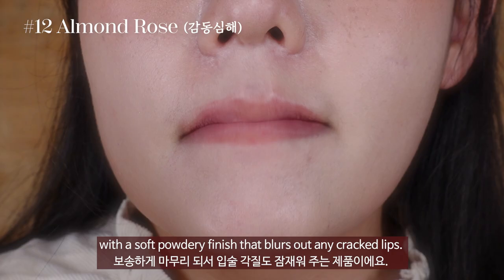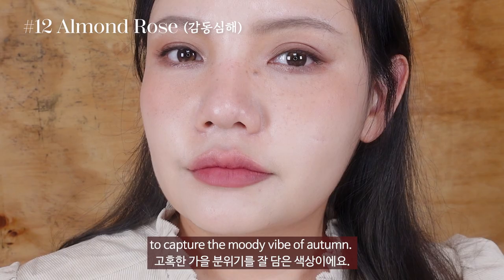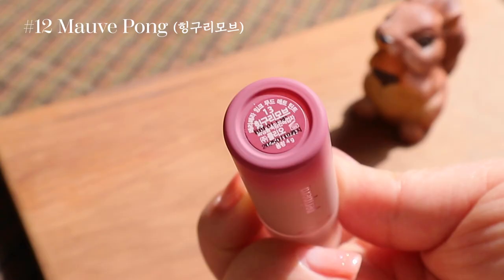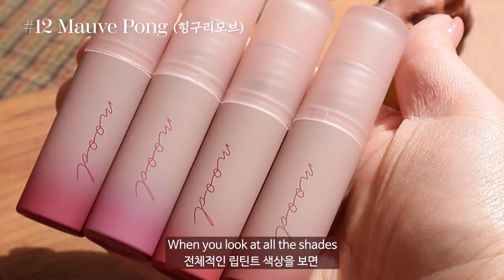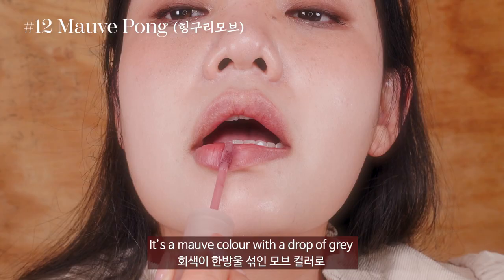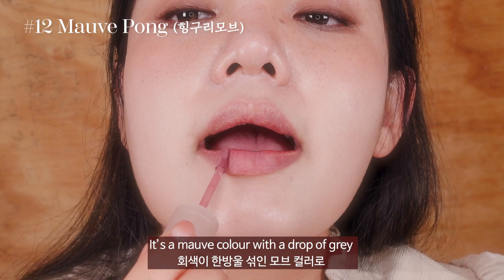But this Peripera matte lip tint spreads evenly on the lips with a soft, powdery finish that blurs out any cracked lips. This rosy color comes with a drop of almond to capture the moody vibe of autumn. Once you smudge it with your fingertips, it makes a natural gradation look with a soft finish. No. 13, Mauve Pong — if you look at all the shades, No. 13 Mauve Pong stands out with a different tone. It's a mauve color with a drop of grey that gives a supple overall finish.